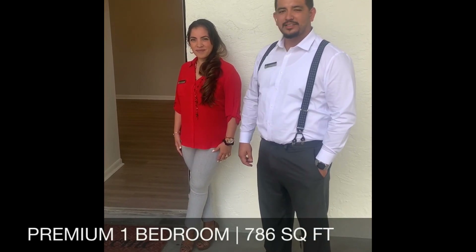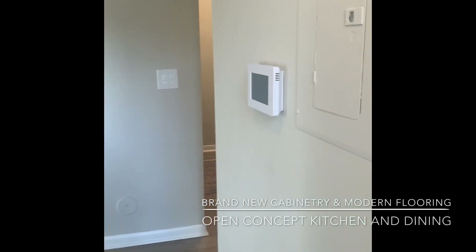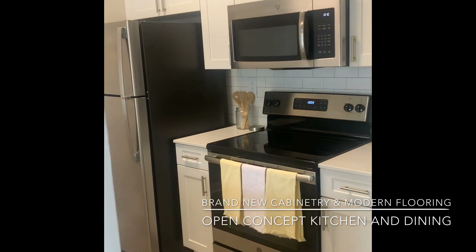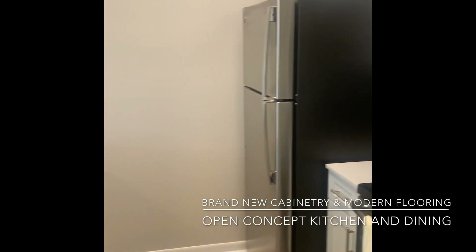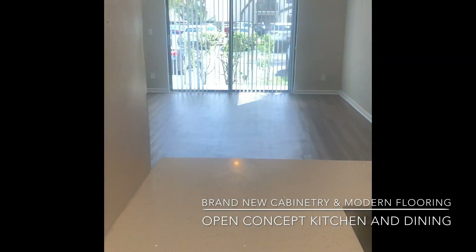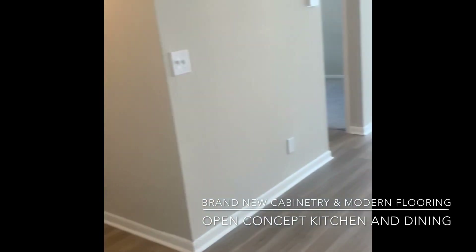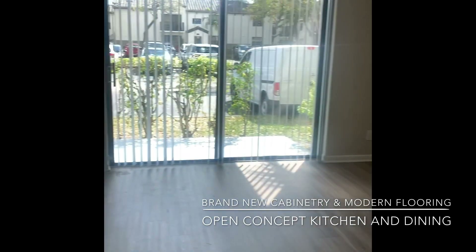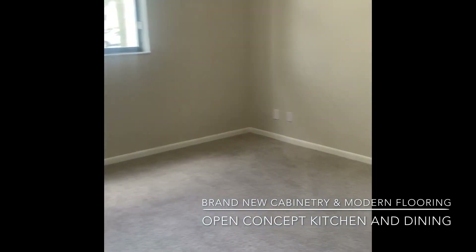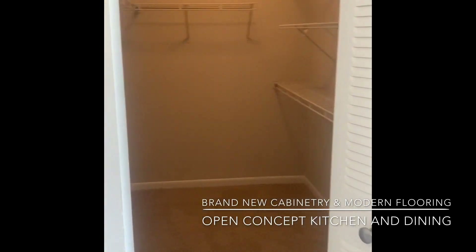Welcome to our premium one bedroom, 786 square feet.